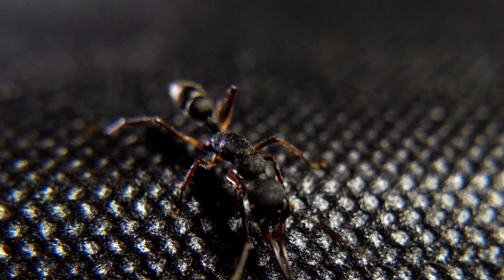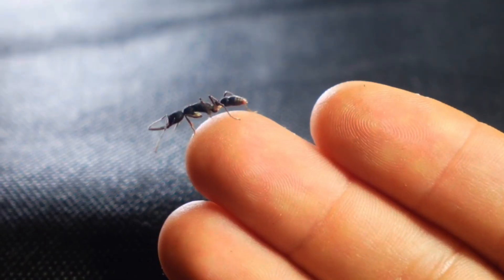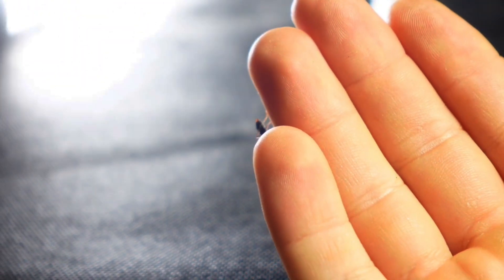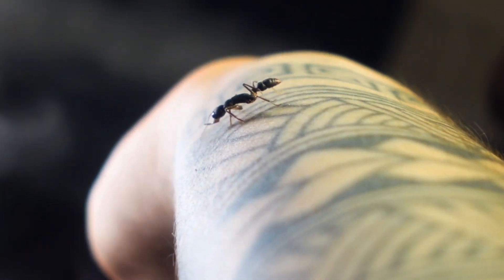They demonstrate amazing skills in finding food. I was also shocked to learn that these ants can live for several years, which is unusual for most ants, where workers usually have a shorter life cycle. And these mutants can live longer than you would move from your parents.